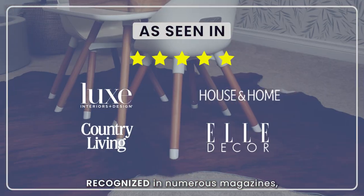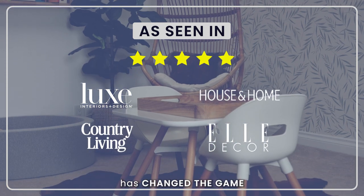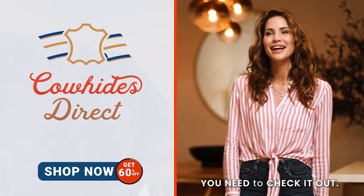Recognized in numerous magazines, Cowhides Direct has changed the game for interior design, and you need to check it out.